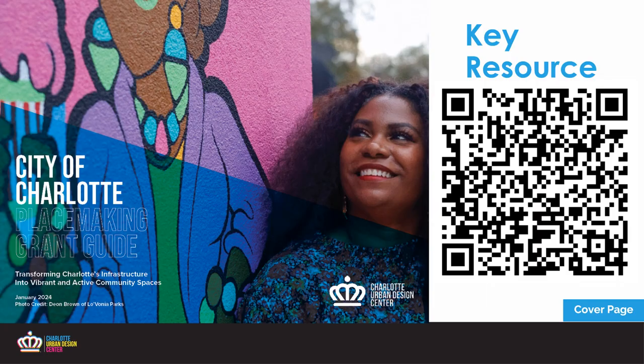As I go through this presentation, I want to point you in the direction of our Placemaking Grant Guide. If you scan this code, it'll take you to the PDF document. The information that I cover in this presentation will be in this document. I've made a key on every slide that corresponds to where the information is located in the guide, so you can follow along at home — it's in that blue box at the bottom right-hand corner of every slide.